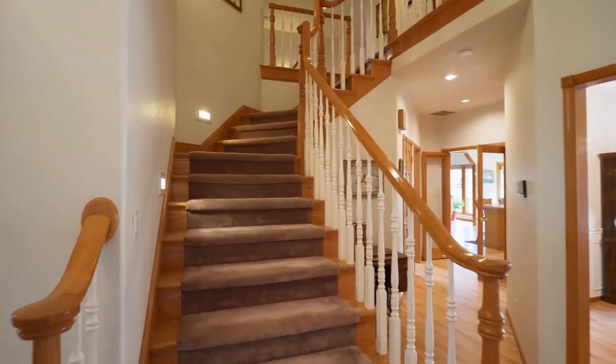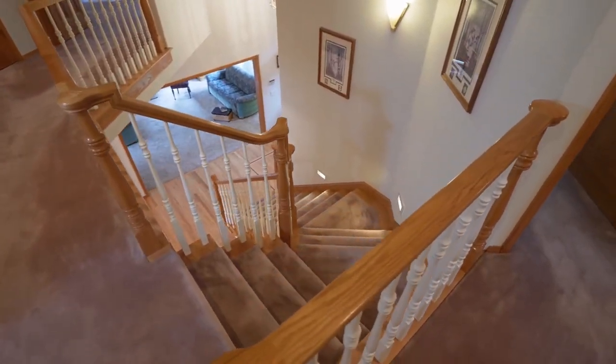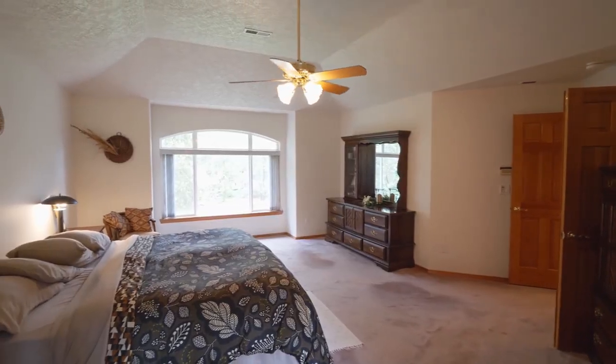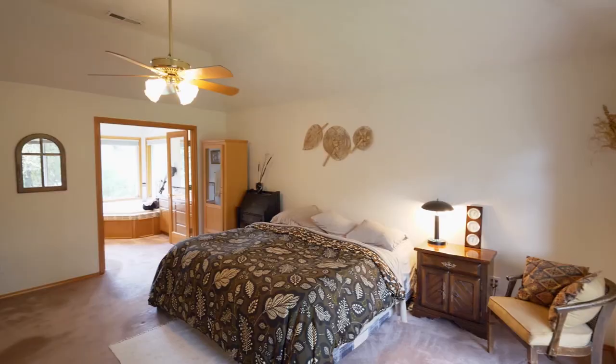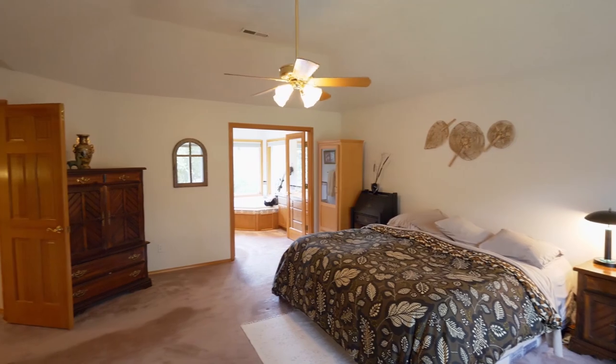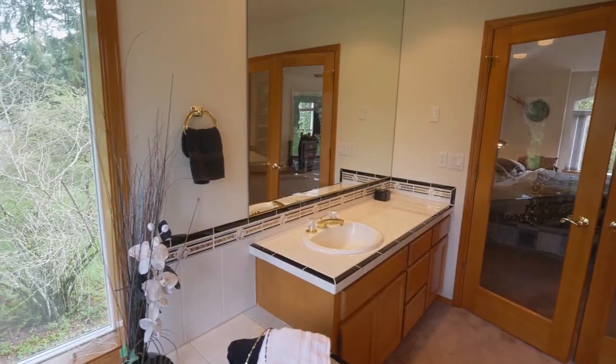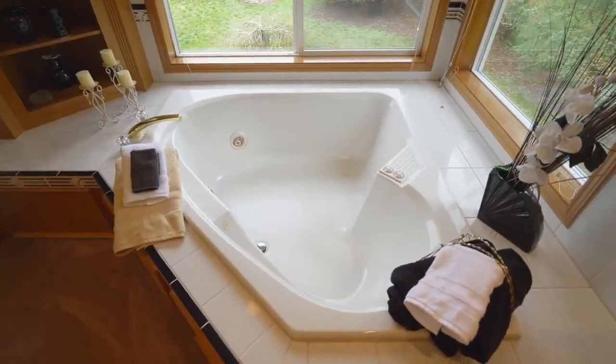An elegant staircase leads to the upper level. The master suite is your own private retreat, where you can unwind and relax in a luxurious master bath with separate vanities and a deep jetted tub.